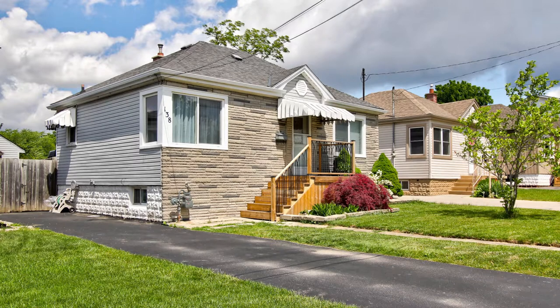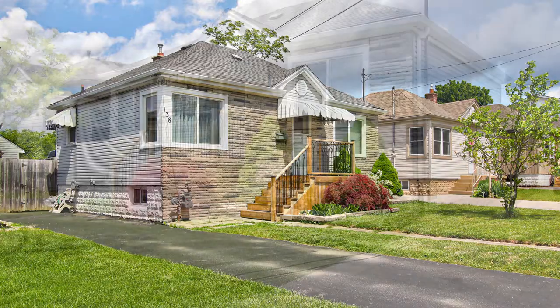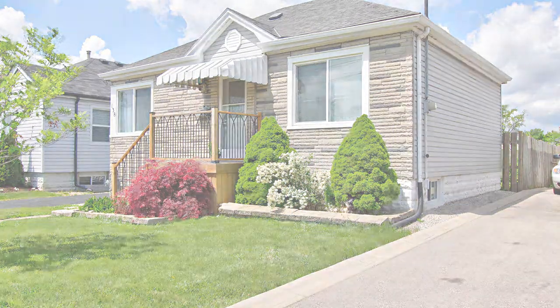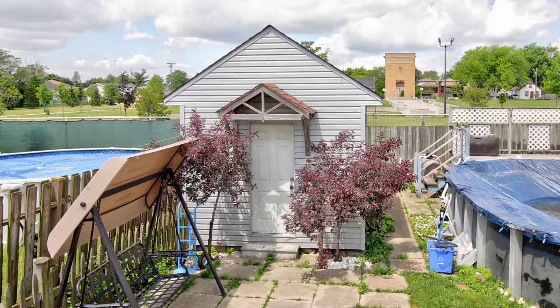Welcome to 138 East 38th Street in Hamilton. This one-story home on a 40 by 93 foot lot backs onto a parkette and has an above-ground pool and a large storage shed.